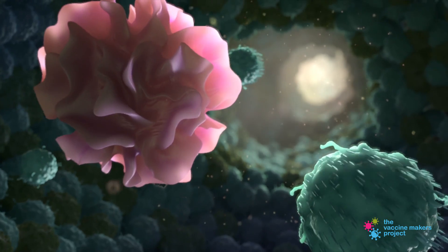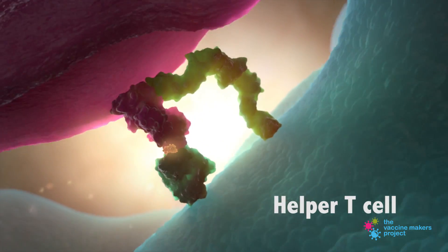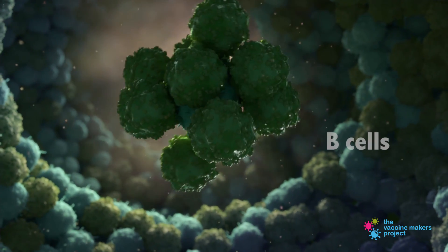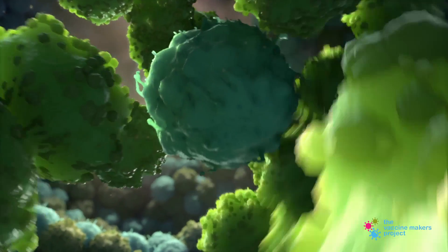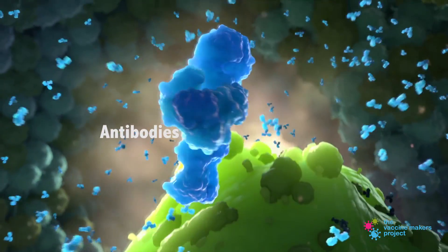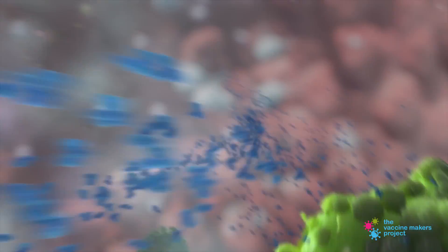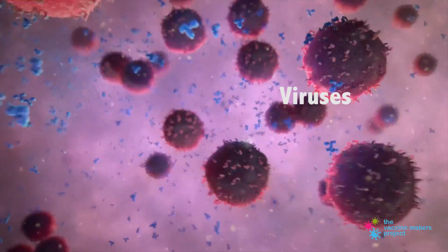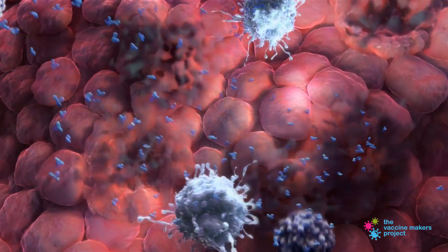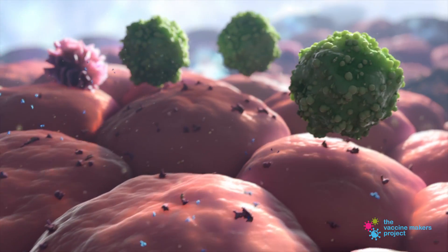Inside the lymph node, the dendritic cell presents pieces of the invader to T-cells, the immune system's communication specialist. In turn, T-cells activate B-cells, training them to form antibodies, the molecular weapons that target the invader specifically. The immune system now mounts its ultimate defense. B-cells release millions of antibodies, each antibody's shape tailored to identify and neutralize the enemy. The immune system deploys these tailored weapons until the infection is wiped out, ready to respond even faster the next time.